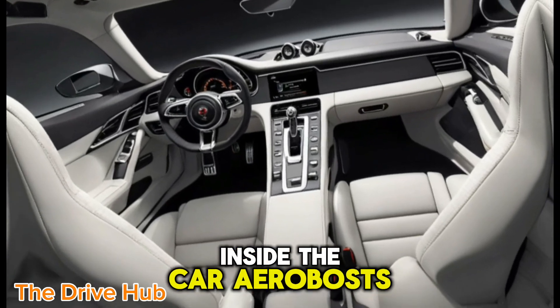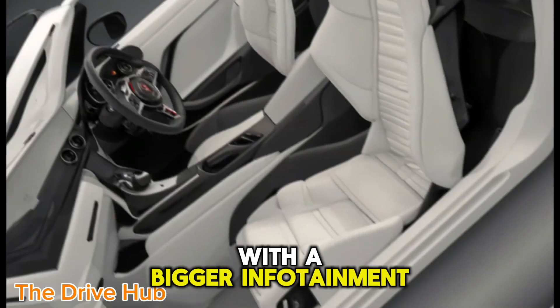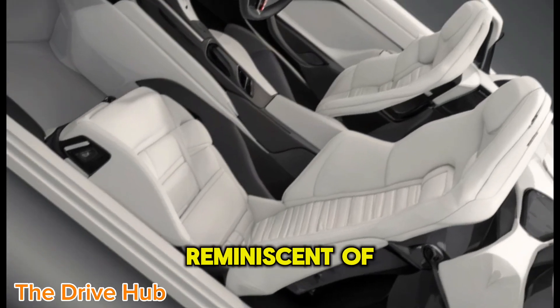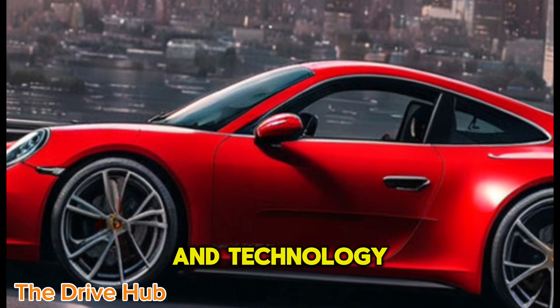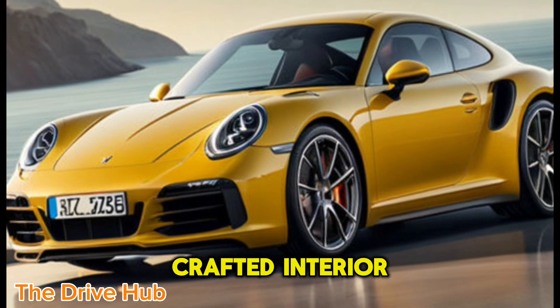Inside, the Carrera boasts a revised dash design with a bigger infotainment screen and a fully digital gauge cluster, reminiscent of the Taycan. The blend of luxury and technology is palpable as the Carrera glides over the meticulously crafted interior.